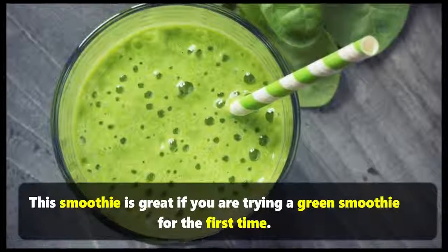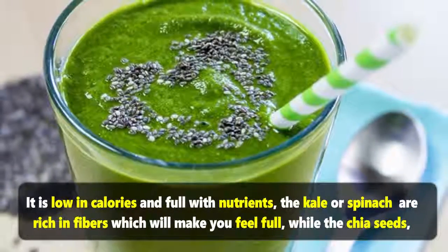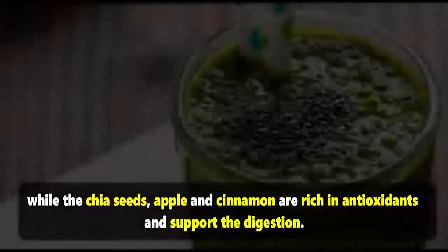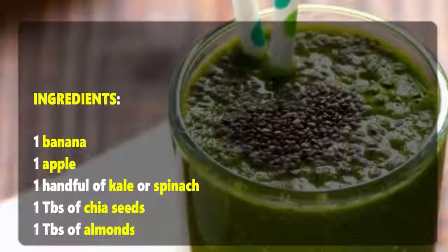For weight loss, try the green smoothie. This smoothie is great if you are trying a green smoothie for the first time. It is low in calories and full of nutrients. The kale or spinach are rich in fibers, which will make you feel full, while the chia seeds, apple, and cinnamon are rich in antioxidants and support digestion.